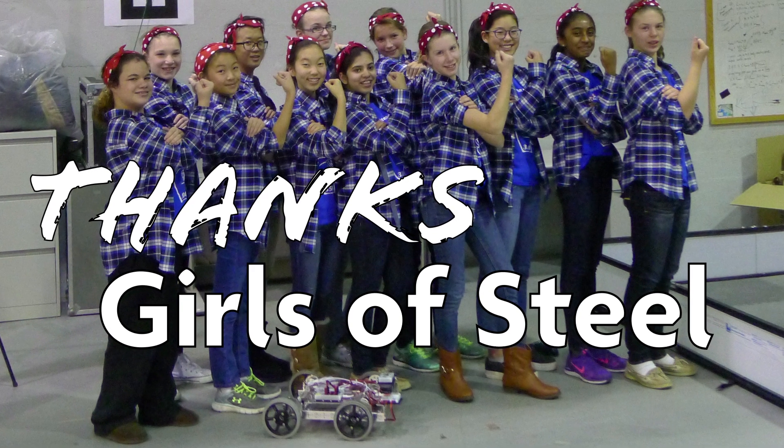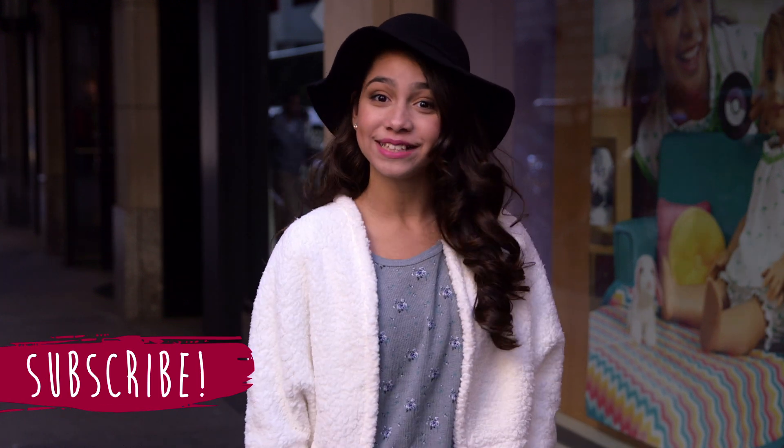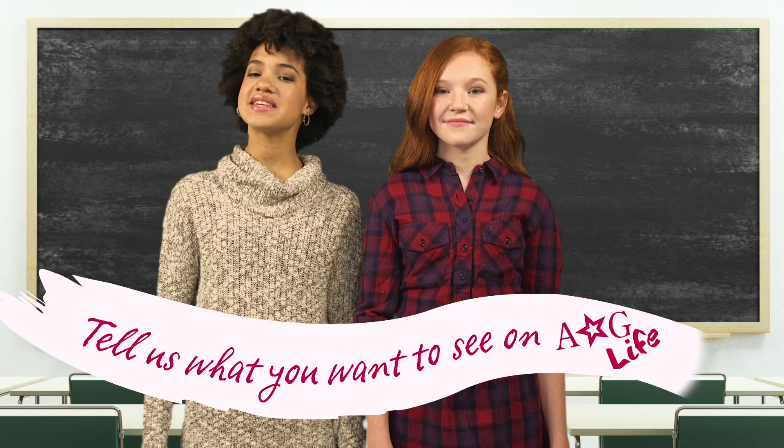I can't get over how crazy awesome these girls are. Thank you guys for watching. Subscribe so you never miss us. You guys have been amazing so far — keep it up. We love hearing from you guys. Tell us what you want to see on AG Life. See you next time. Bye!